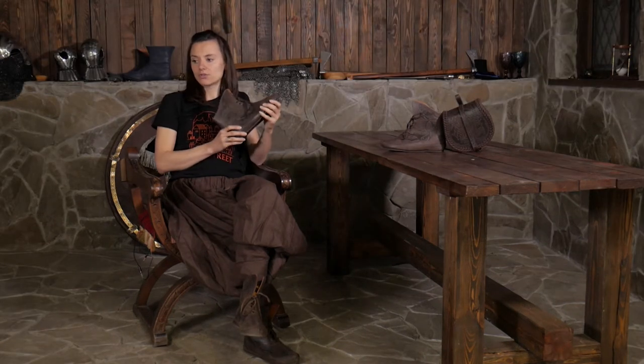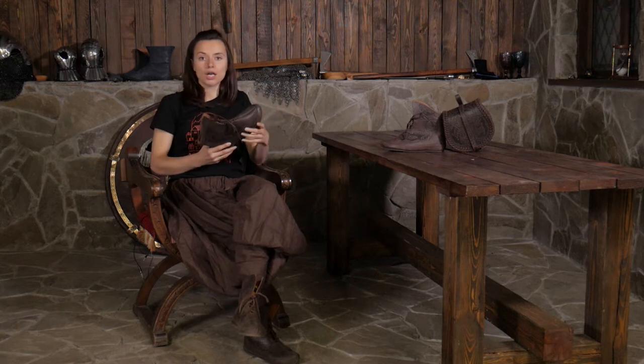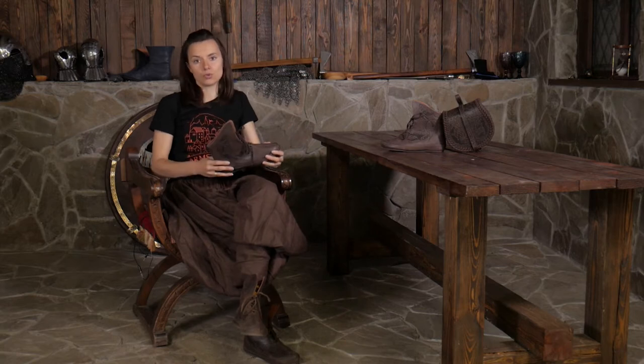And why do we love shoes at Amstreet so much? The answer is simple. We've managed to combine modern shoemaking technology with a medieval look. That's why they are authentic, good looking, and comfortable to wear.